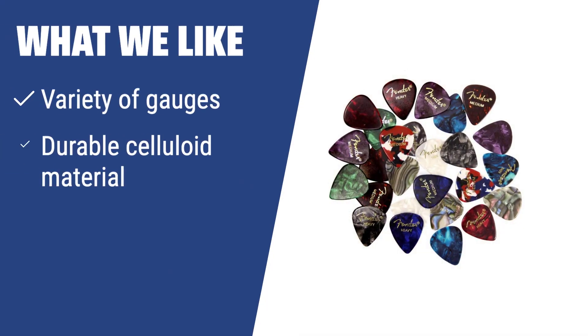What we like: If you are looking for a variety of gauges to switch between while playing, you should consider this pick sampler. Whether you need a thin, medium, or heavy pick, this pack has you covered with 24 assorted picks.